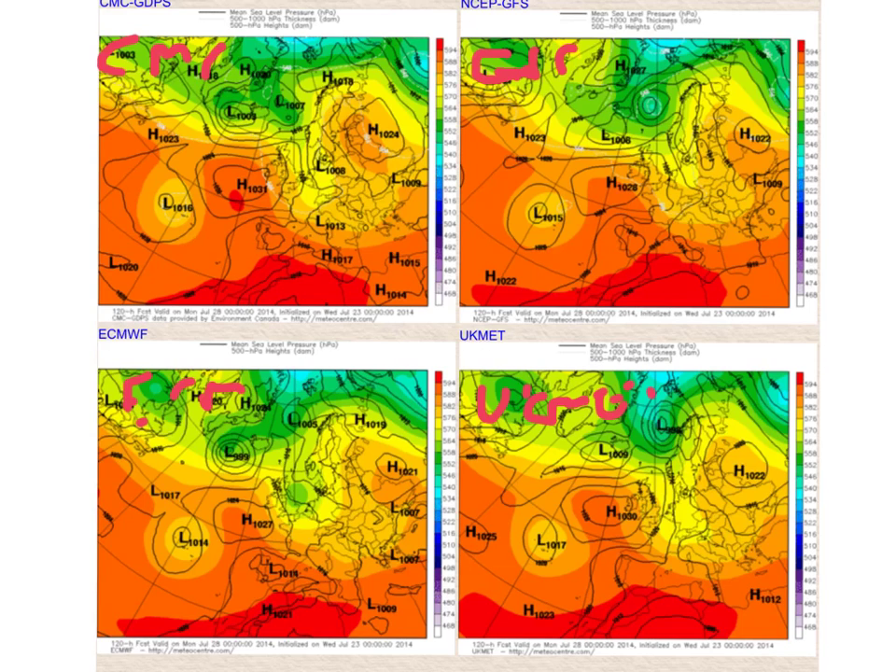You can see how they're all in fairly good agreement at day five, which is the chart for next Monday. What they're showing is basically a high off towards the southwest, a trough off towards the east of the country — that's what will probably bring cooler conditions into the early part of next week for most.